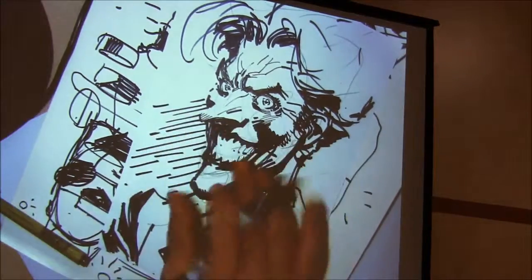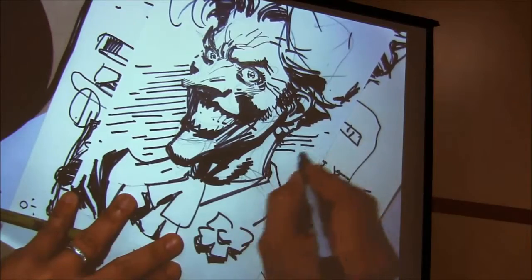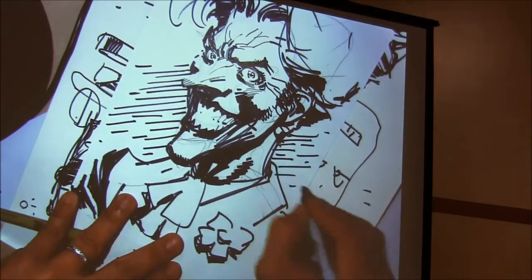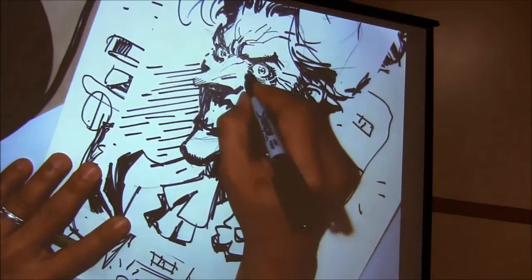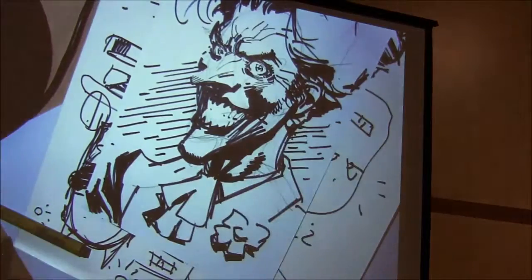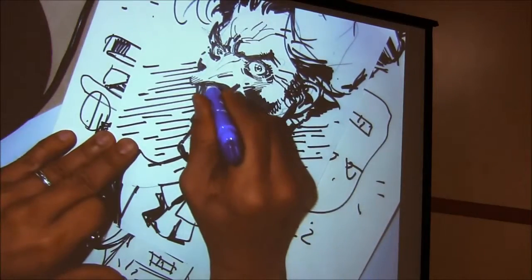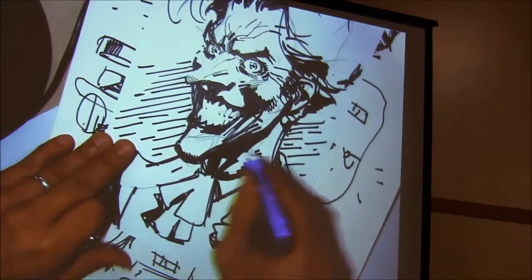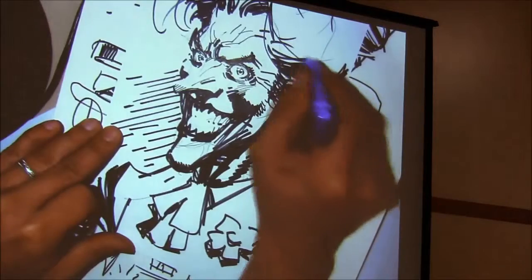I made the lines just a little less parallel, again to make it feel a little more natural. That's a Joker. You can take your white-out stick and go in and capture some areas that you over-inked.